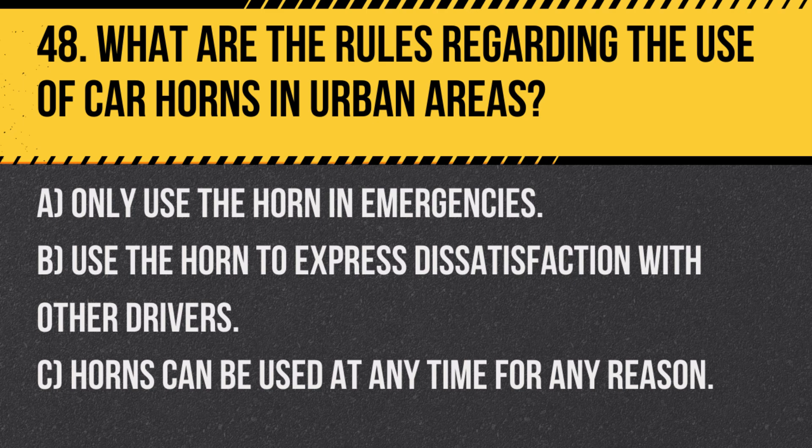Question 48. What are the rules regarding the use of car horns in urban areas? A. Only use the horn in emergencies. B. Use the horn to express dissatisfaction with other drivers. C. Horns can be used at any time for any reason.